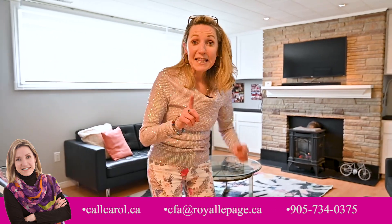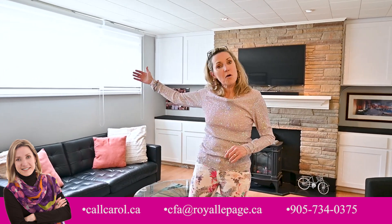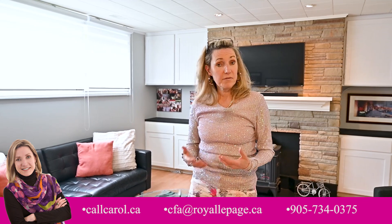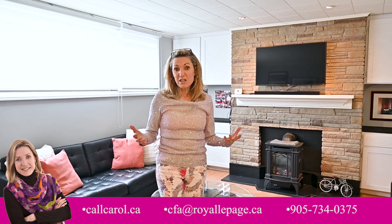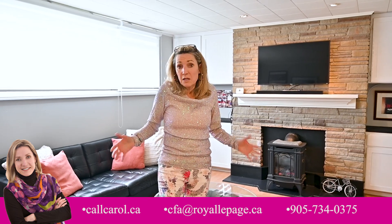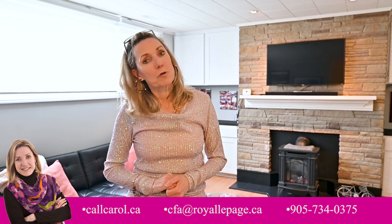One more thing I want to show you: this spectacular lower level — the lowest level — has awesome large windows. Even though you're downstairs in your basement rec room, it's super well lit. It's totally livable; you don't feel like you're downstairs. Carry on with your tour — I think there'll be lots more surprises.